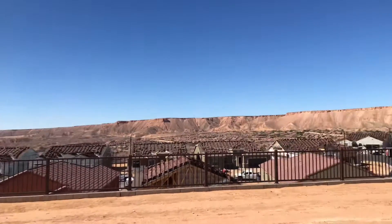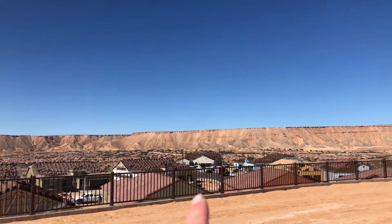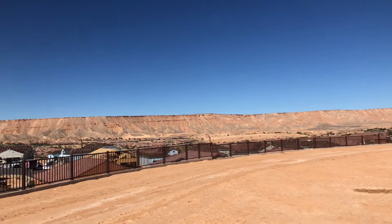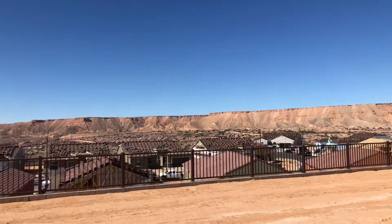The backyard is facing towards the Mesa. Got some views of the golf course out there in the distance. Get some beautiful sunsets off of the Mesa.